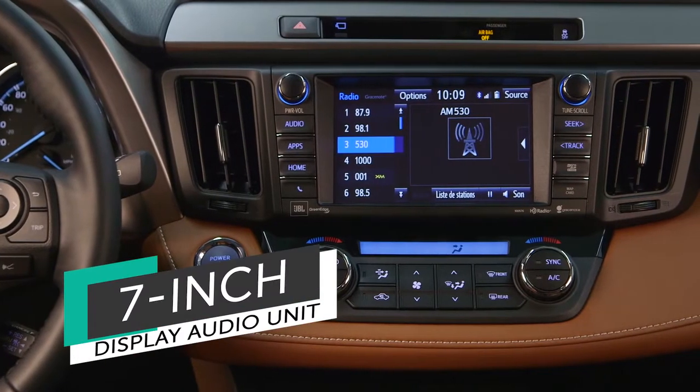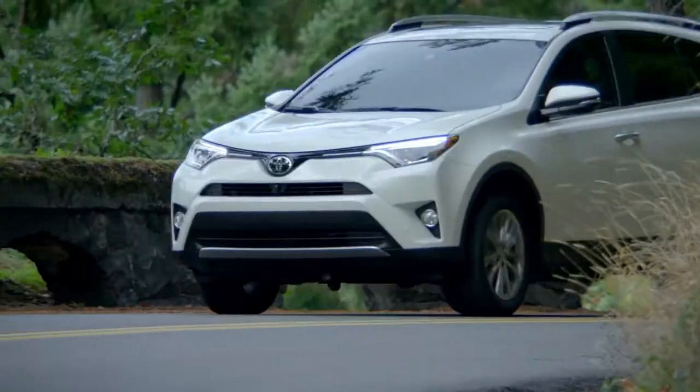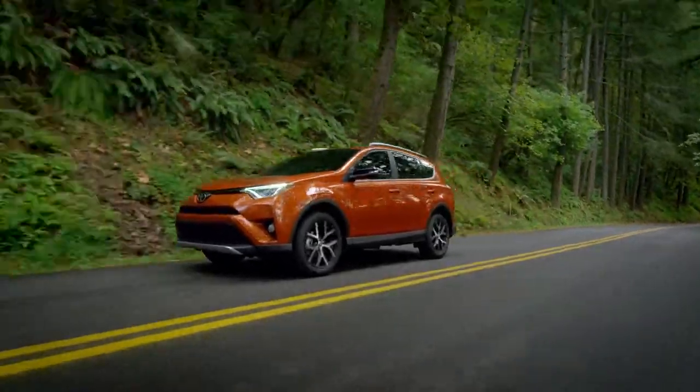RAV4 buyers are now able to opt for a 7 inch display audio or a 6.1 inch unit. Included in basic RAV4s is an improved entry-level audio system, while more lavishly upgraded audio systems are available for many RAV4 models.